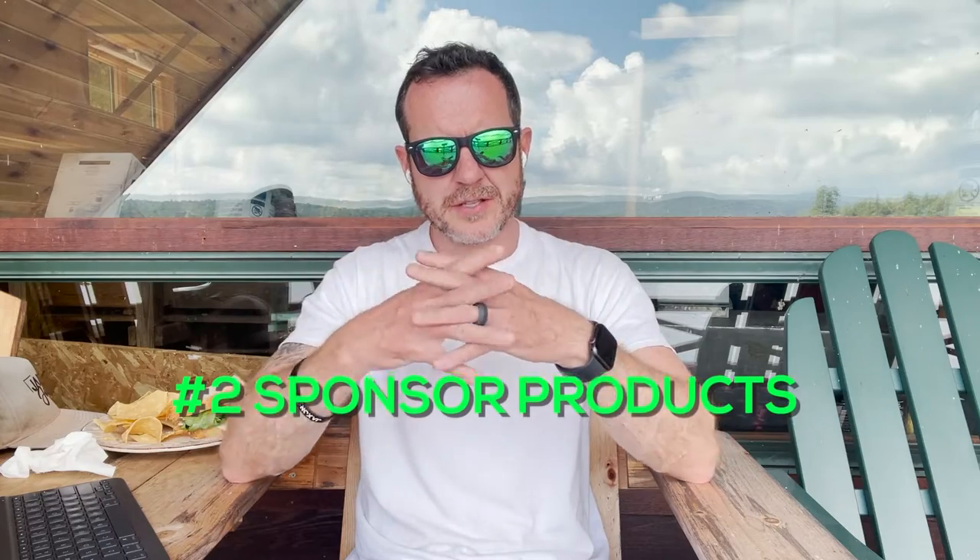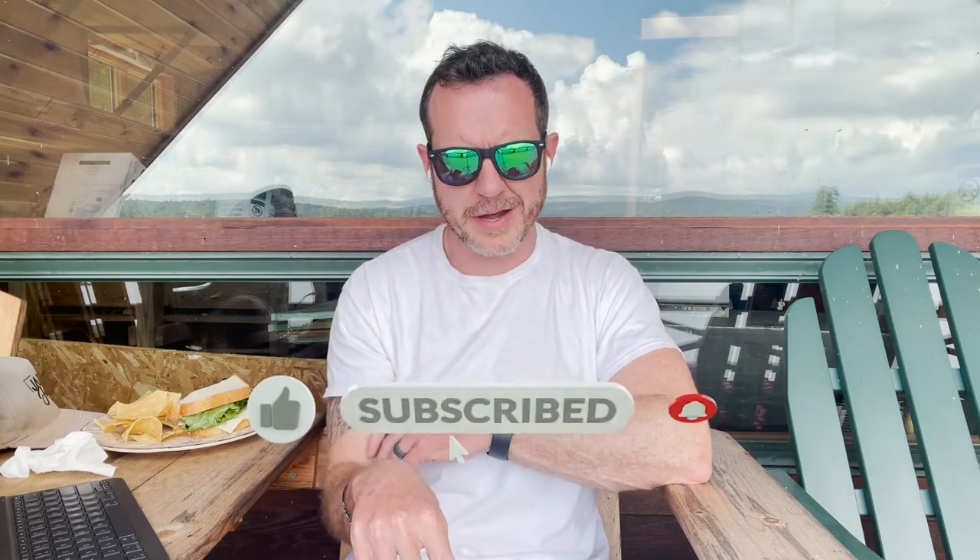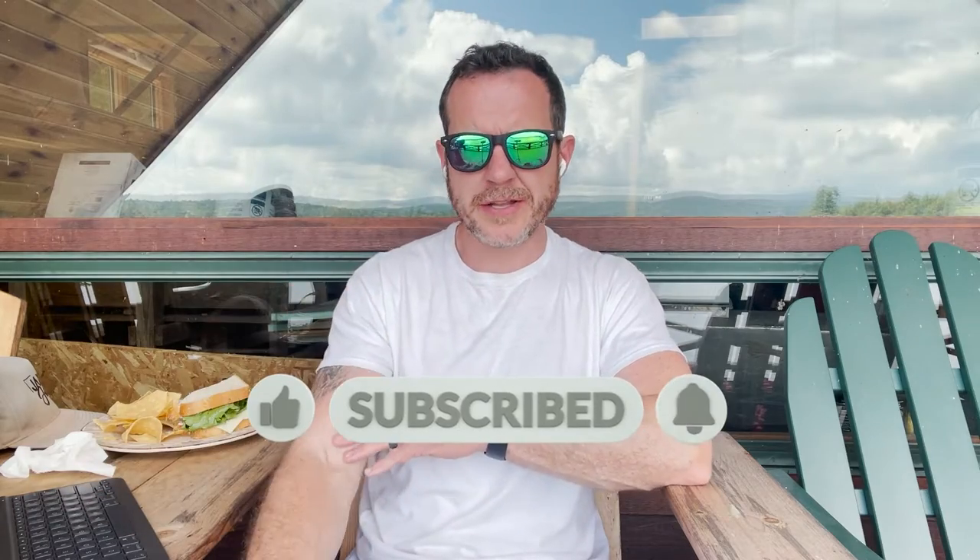The next kind is sponsored products. Sponsored products are focused on a very specific product listing. So if you sell baby bottles and somebody searches baby bottles, you want your products to show up at the top of the search results. Generally, that's going to be right under the brand ads. They'll also appear in a few other places down the page — usually in the middle and then towards the bottom — and on some other related product pages as well. That's where you're going to make most of your sales. Your ACoS is going to be lowest with your sponsored products, probably a little bit higher with your brand ads.